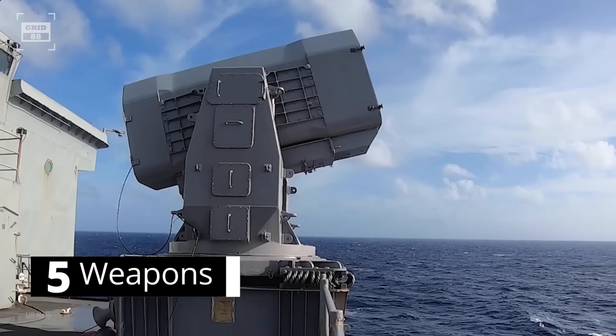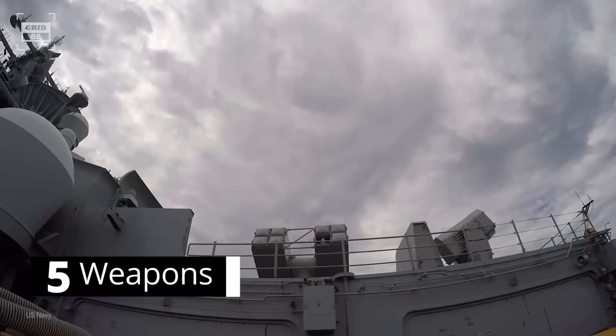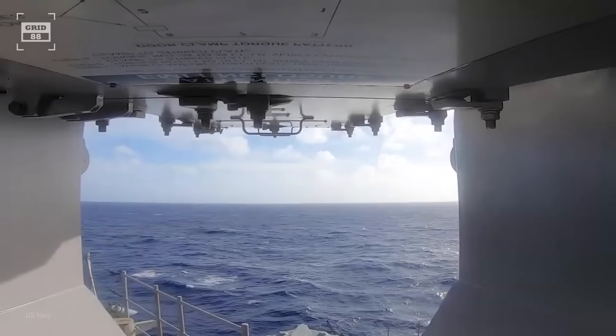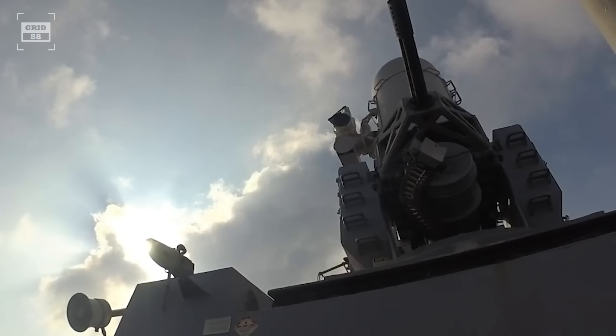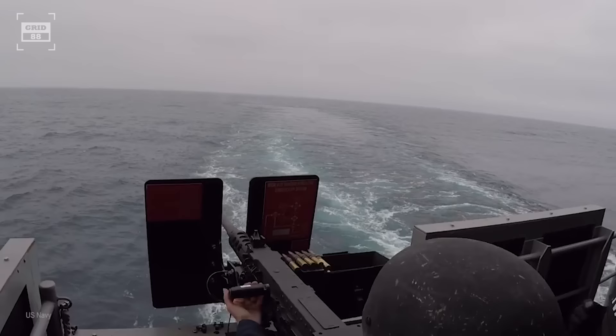The Ford-class carrier is armed with two Sea Sparrow missile launchers and two rolling airframe missile launchers. The Sea Sparrow is a medium-range surface-to-air missile designed to engage anti-ship supersonic missiles and low-flying aircraft, with a top speed of Mach 4 and a 31-mile range. The rolling airframe missile is a small, lightweight, infrared homing surface-to-air missile designed to counter anti-ship cruise missiles, with a top speed of Mach 2 and range of 6 miles. The aircraft carrier is also mounted with three computer-operated Phalanx close-in weapon systems, which can fire 4,500 rounds per minute and cover a 3.4-mile range.